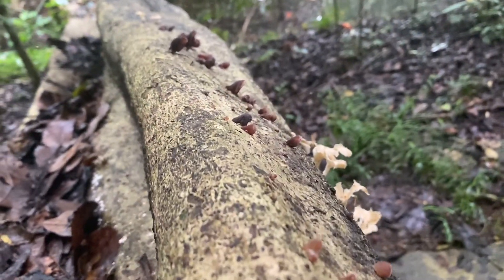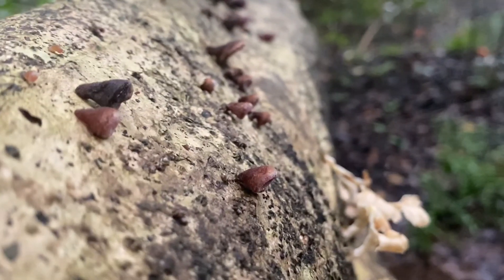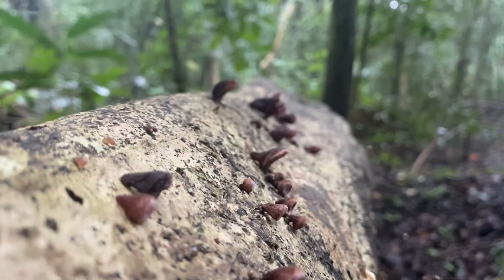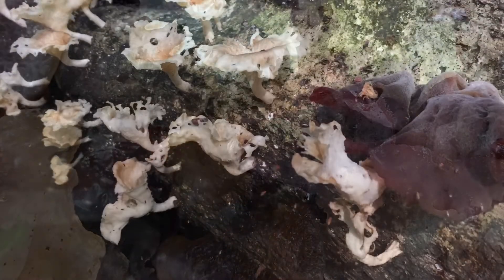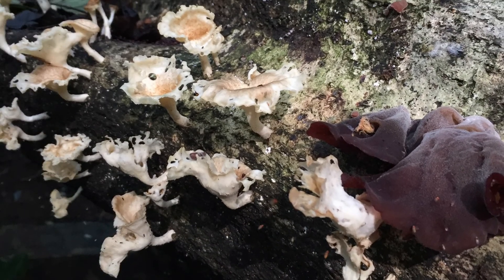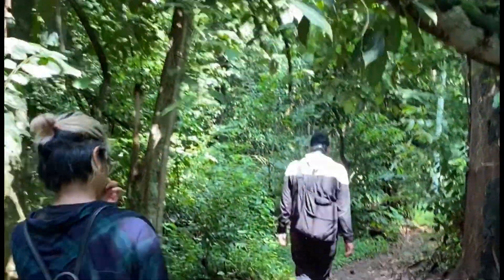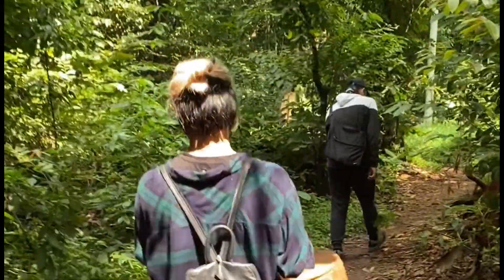Kita mengumpulkan cukup banyak jamur hari ini. Kita akan coba tumis dengan saus tiram dan bawang. Pasti hasilnya enak. Tidak lupa, kita foto-foto dulu jamurnya. Sekarang kita akan mencoba untuk melanjutkan perjalanan kita. Jamur apa saja yang bisa kita temui setelah ini?